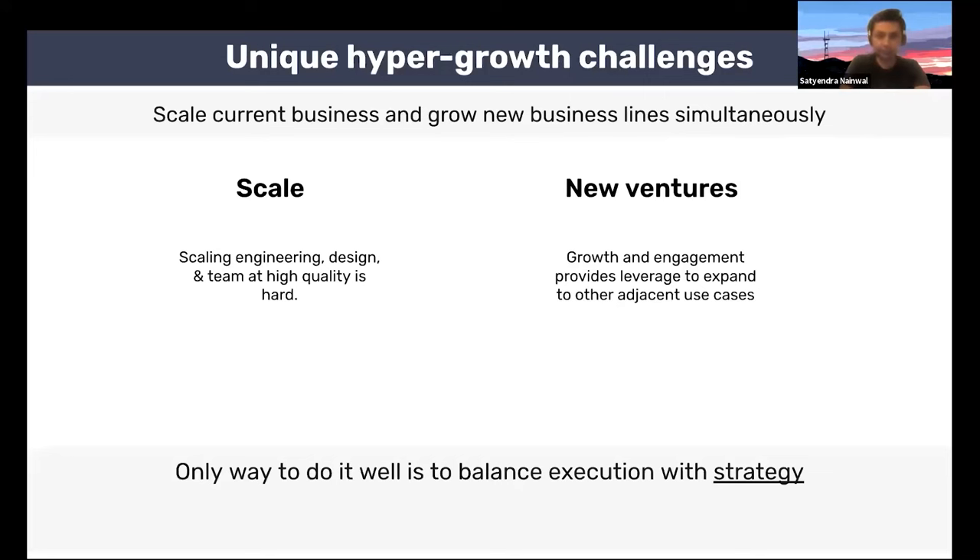While it's amazing to be in the hypergrowth stage, it comes with unique challenges. The biggest challenge primarily stems from the need to scale your current business and grow new business lines simultaneously. Scaling a business is hard — you need to scale engineering, design, and grow the team at high quality. When you combine that with the search for a new venture, trying to use your growth and engagement as leverage to expand to other use cases with limited resources, it's really challenging. The only way to do it well is to balance execution with strategy. This is one of the unique aspects of hypergrowth, where product management truly becomes a strategic function.